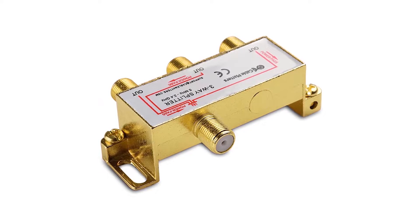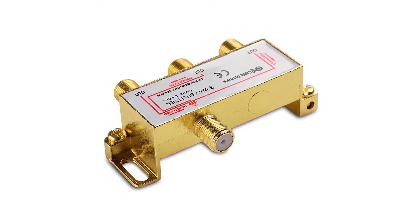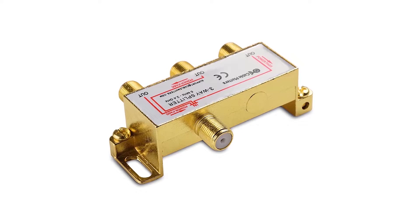Unlike most other cable splitters that offer output ports in a pair, this one comes with a three-way splitter design. Pros: uniquely three-way splitter design, gold plating, highly versatile.